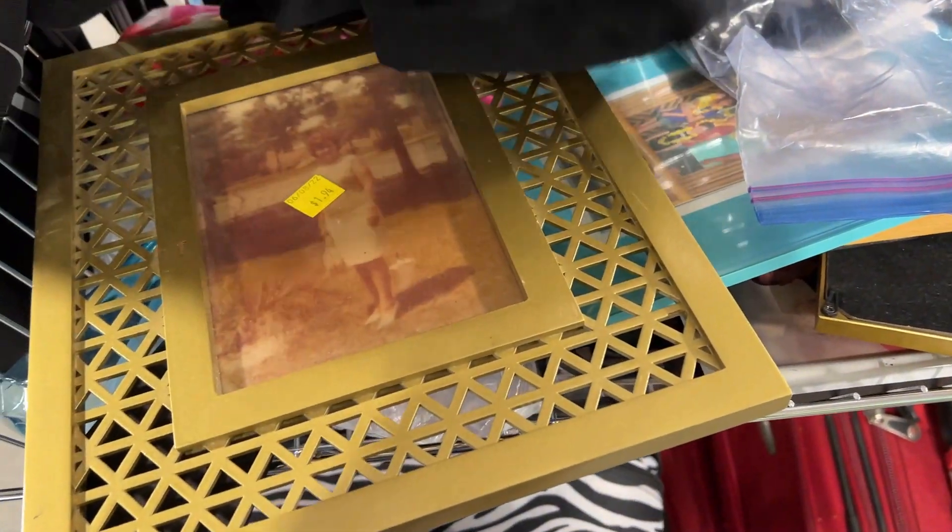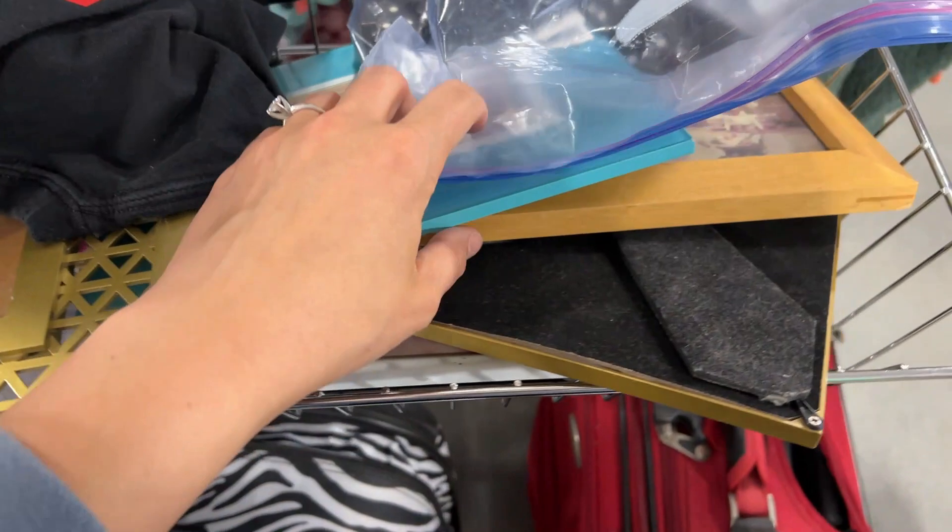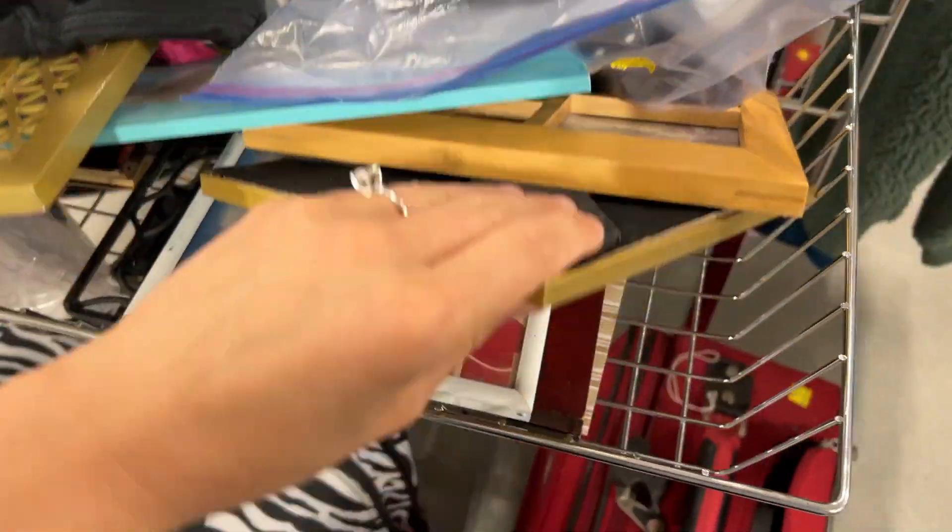I'm a sucker for frames, but unfortunately today's selection was not that great so I wound up leaving without any.